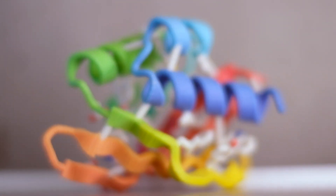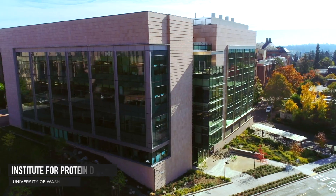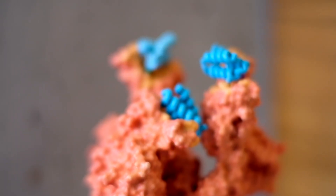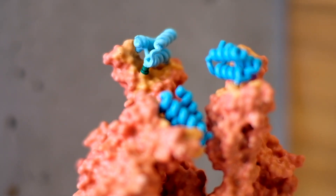Welcome to another Foldit Lab Report. I am Bkep here at the Institute for Protein Design in Seattle with my colleague Ian H. If this is your first time tuning in, we produce these videos on the first of every month to tell you more about the science behind Foldit.